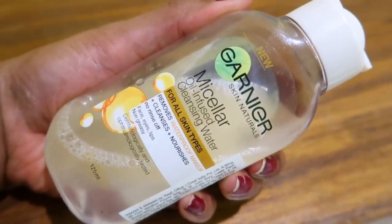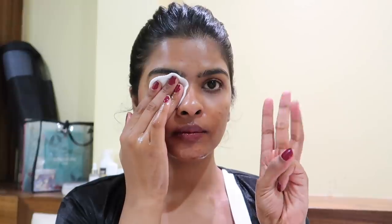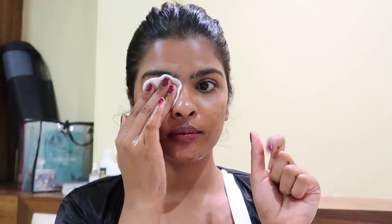First up, I need to remove this makeup from my face. I've been wearing this makeup for more than 12 hours. Look at my face — it looks so dull, tired, exhausted and oily. So I used Garnier Micellar Water on a cotton pad and applied it on my eyes first. I kept it for 10 seconds so that it can melt all the makeup and then removed all the makeup from my face.